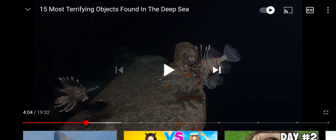Welcome to another video. This is episode 2: the most terrifying objects found in the deep sea. So let's go into it.